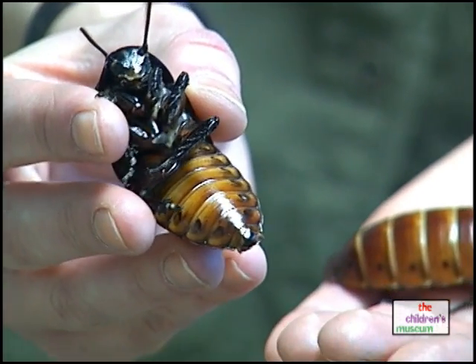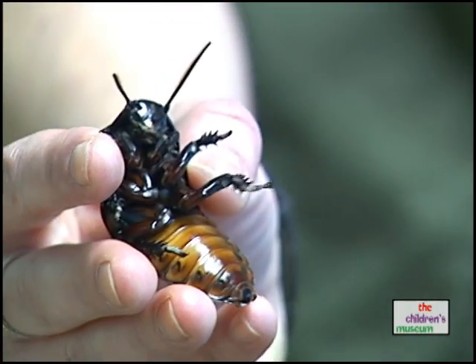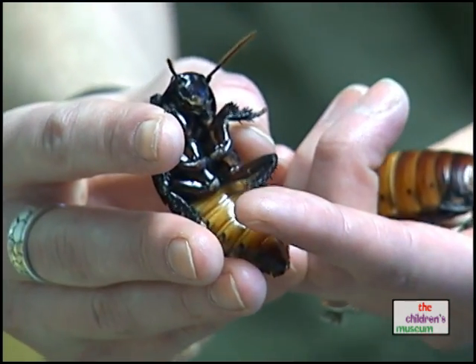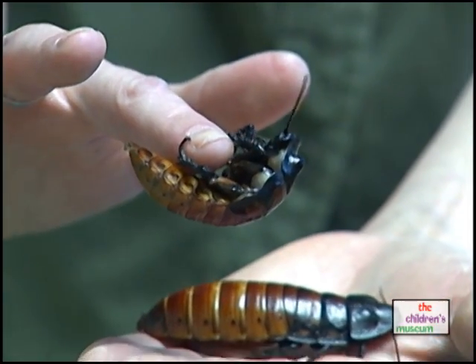The middle part, or second part of their body, is called their thorax. That's where the legs are attached. They have six legs. On the ends of their legs they have small pinchers, and that helps them to climb — even helps them to hang on upside down.